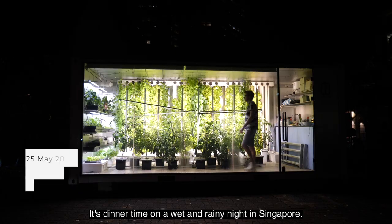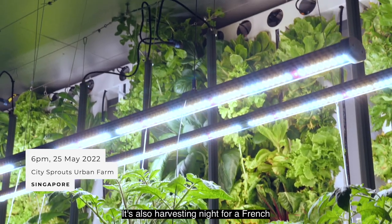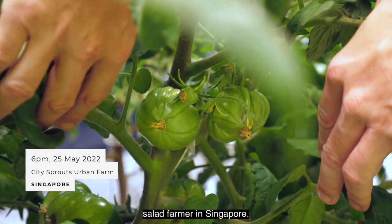It's dinner time on a wet and rainy night in Singapore. It's also harvesting night for a French salad farmer in Singapore.